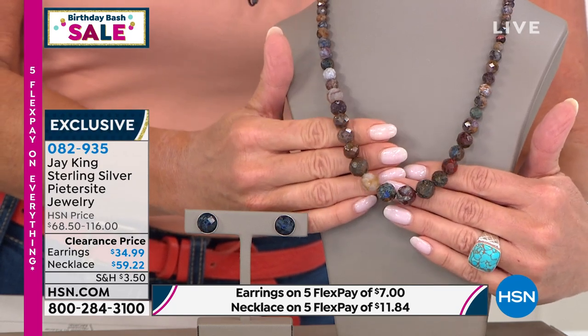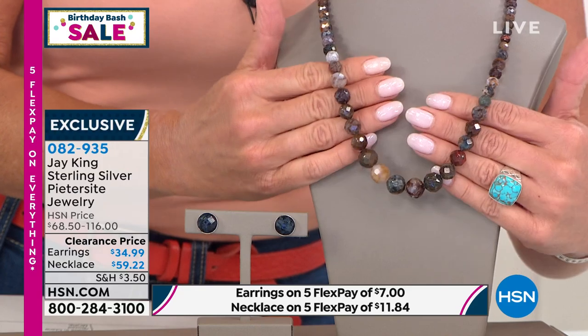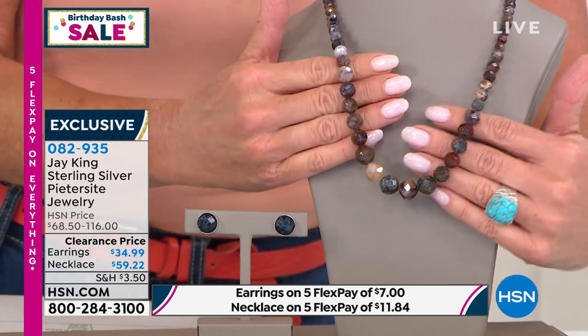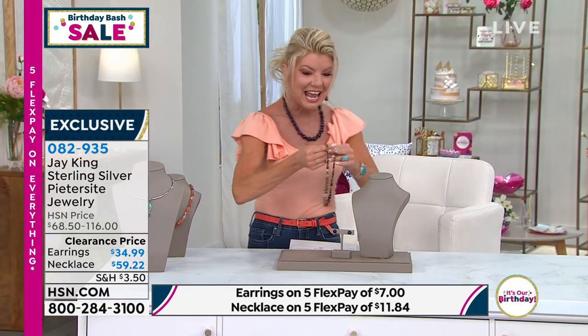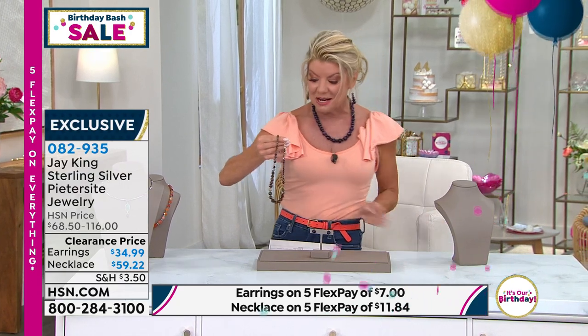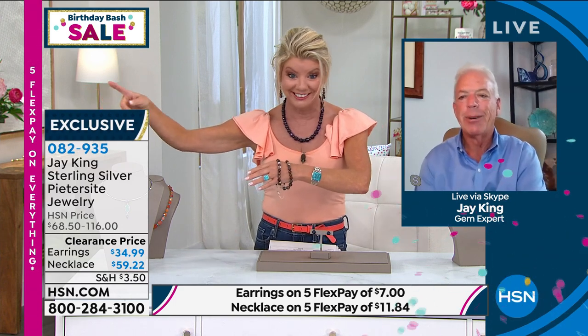Item 0-8-2-9-3-5. It's our birthday, it's a party, a celebration — we're featuring all jewelry with five monthly flex payments when you shop with any major credit card or debit card. Jay King is joining us via Skype. Jay, it seems like I don't even remember the last time we presented this up here. Crazy, especially at this price.